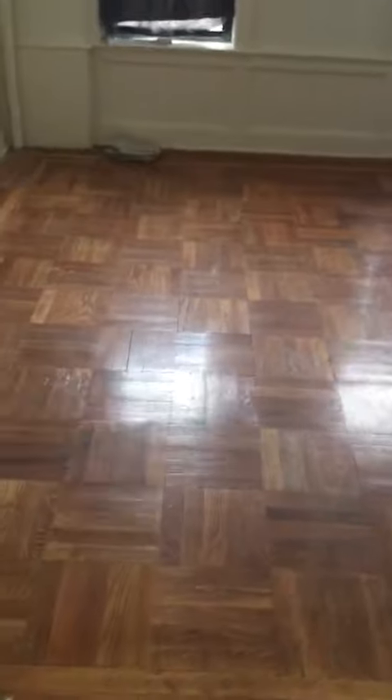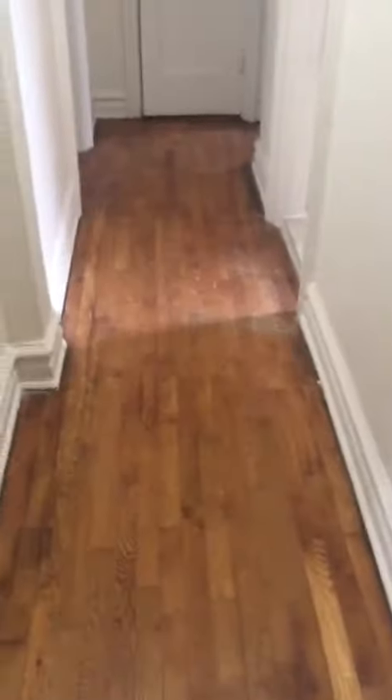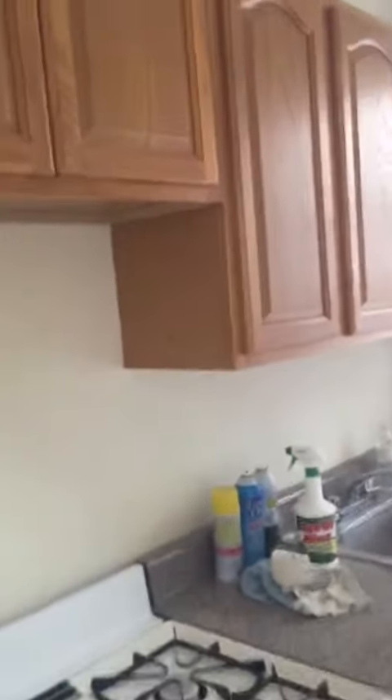This is the living room. The hallway to the right, you got the kitchen. New cabinets, very spacious.